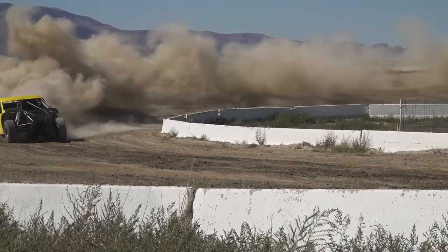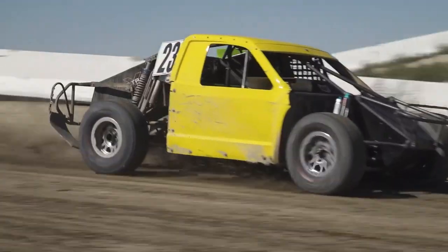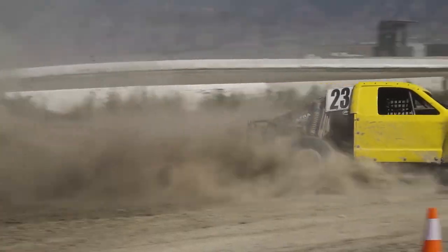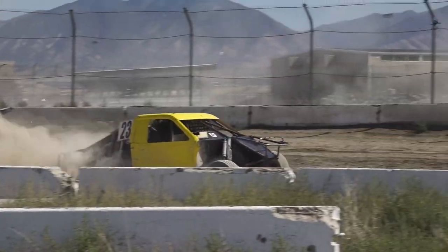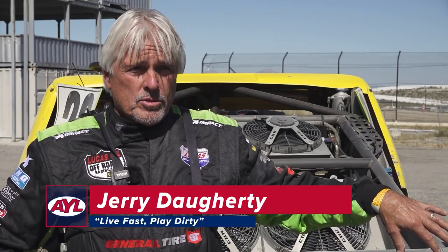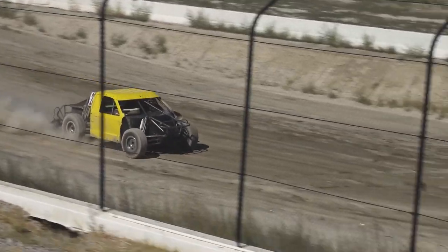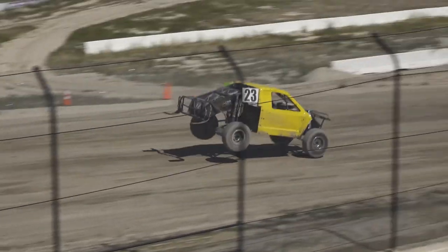We started working on this track when it was first built. We helped move grandstands around, helped promote the big races. We actually ran Pro 4 in all of the first races that were up here. We had a great run at short course. This is the first time anybody's done anything out here on the off-road track for six, seven years, so we're here to put some laps on the truck, have some fun, rekindle some old fire, and have a good time.